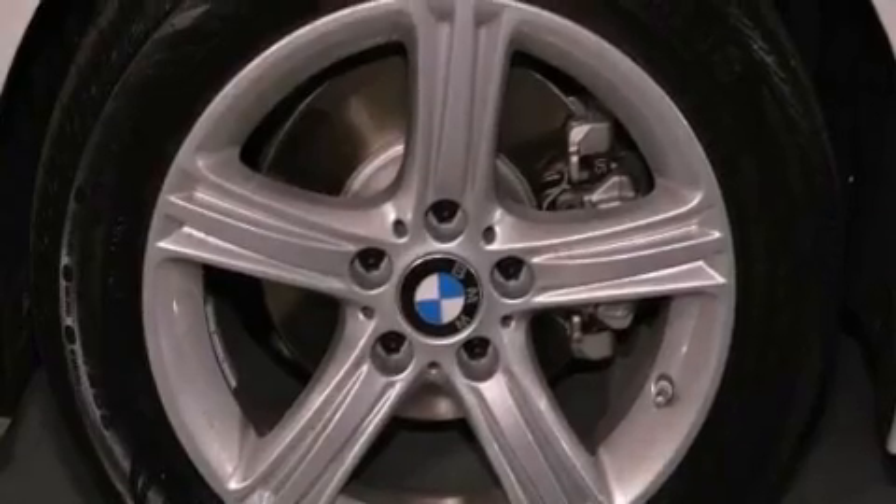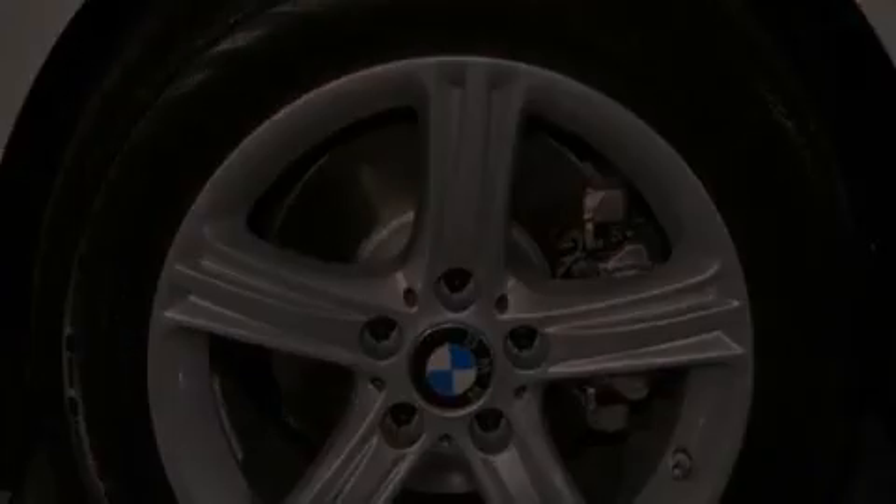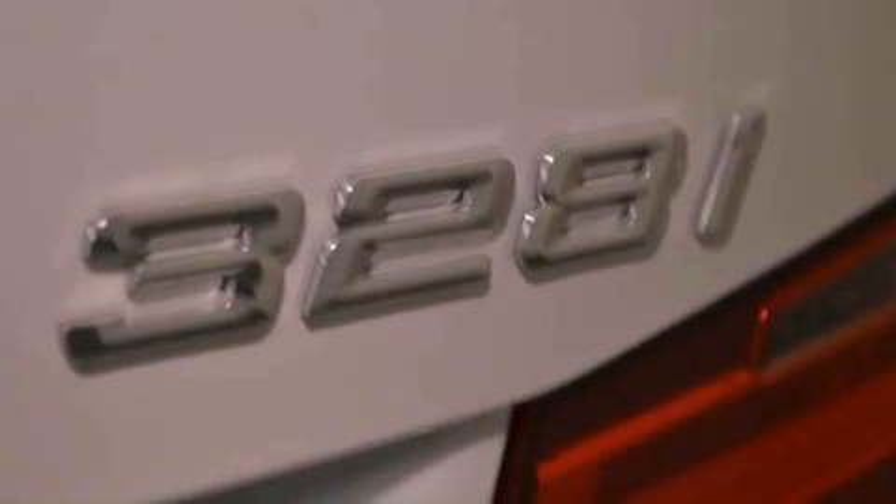Also included are traction control, an anti-lock braking system, a split folding rear seat, and rain-sensing windshield wipers that can turn on automatically if the sensor identifies water on the windshield.